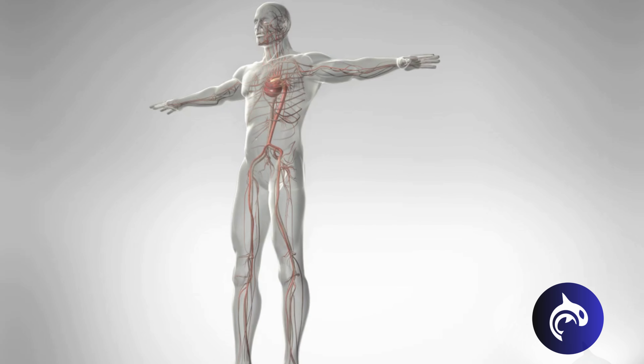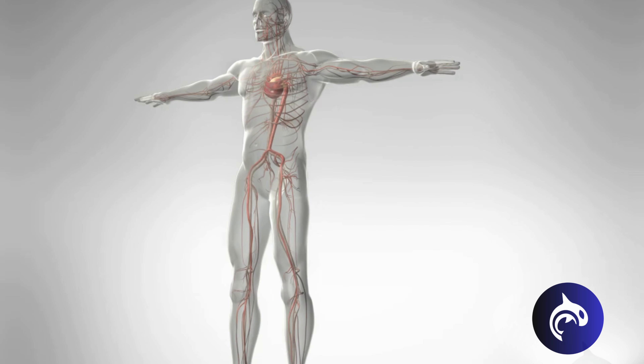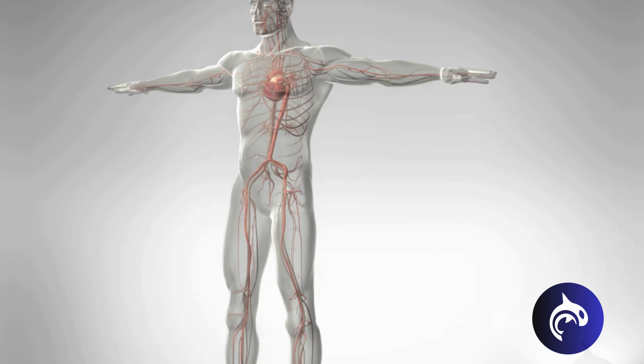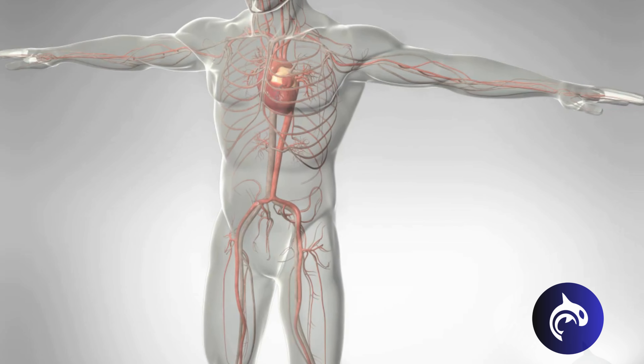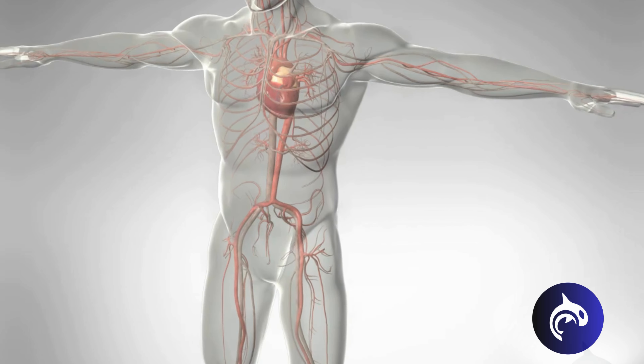The heart is a complex organ that relies on all four chambers working in harmony to pump blood efficiently throughout the body. For the heart to perform at its best, all four chambers have to pump forcefully and at the right time. However, when this rhythm is disrupted, serious conditions can occur.